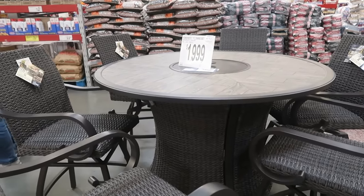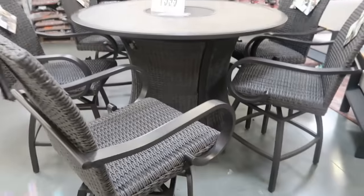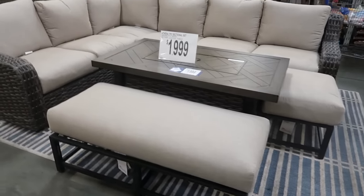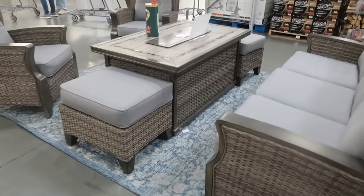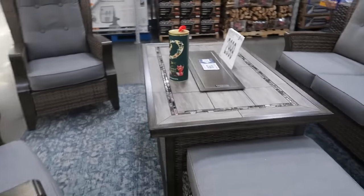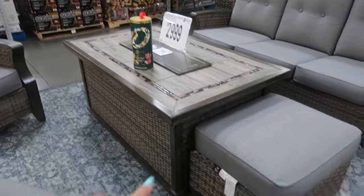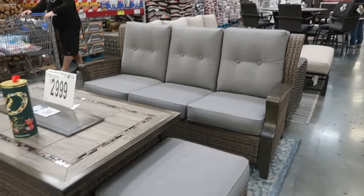This seven-piece outdoor set is $2,000 — you get six swivel chairs and a table. Yes, they do swivel — very nice! And the last outdoor set is $3,000: two high-back chairs, what looks like a fire table in the middle, two stools, and a sofa. Not bad for three thousand.